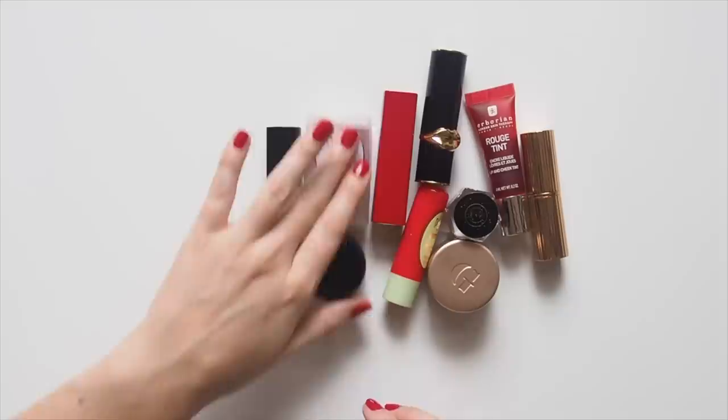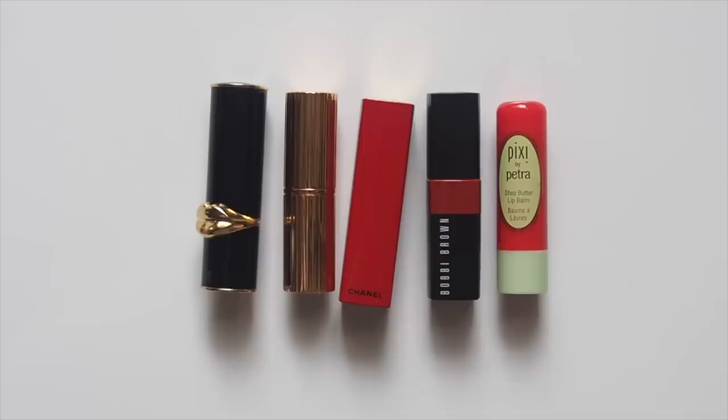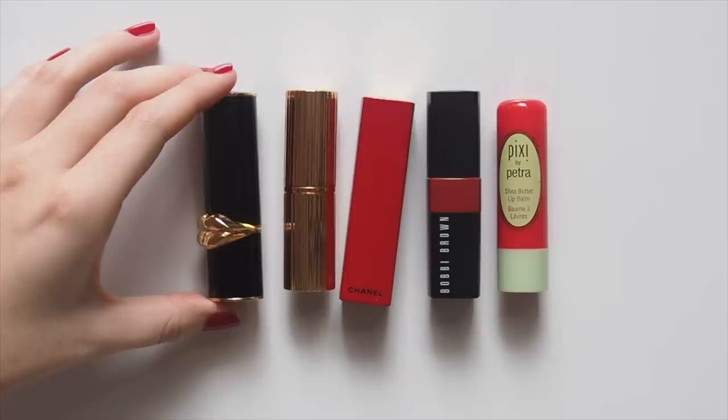My favourite way to wear this colour is on the lips, of course. I get asked about this a lot, and red lipstick is actually not something I tend to wear during the day because it is so strong, so I go for a sheer red, then reach for a bolder shade at night. Here are a few options that tick both boxes.